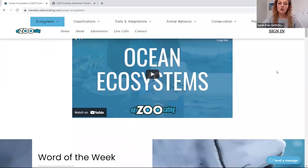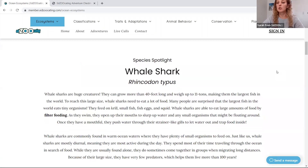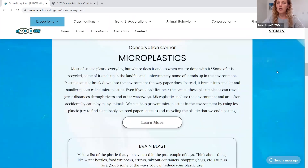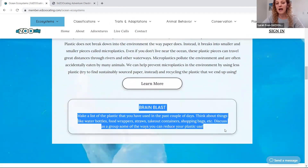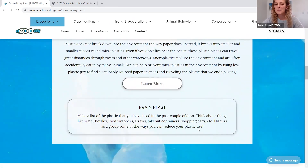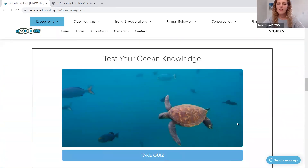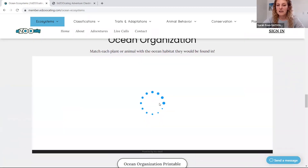Each adventure has an introductory video and a word of the week before we jump into two reading prompts — one about a specific species and one about a conservation issue. One of these will also have a brain blast, which can be used as a discussion tool, a writing prompt, or a critical thinking activity. Then you'll be able to access our quiz and our activities.